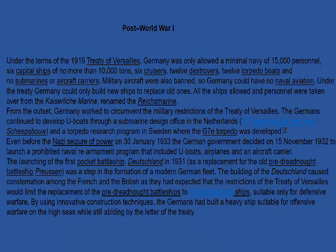Under the terms of the 1919 Treaty of Versailles, Germany was only allowed a minimal navy of 15,000 personnel, six capital ships of no more than 10,000 tons, six cruisers, 12 destroyers, 12 torpedo boats, and no submarines or aircraft carriers. Military aircraft were also banned. Under the treaty, Germany could only build new ships to replace old ones. All ships and personnel were taken over from the Kaiserliche Marine, renamed the Reichsmarine.